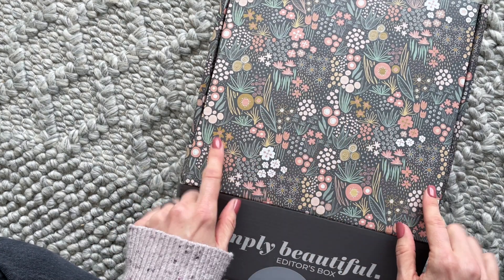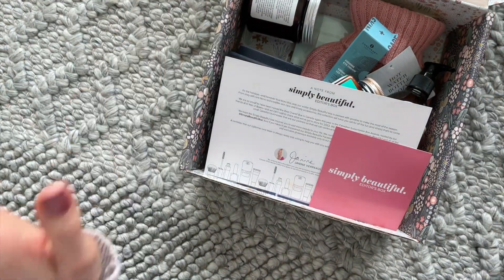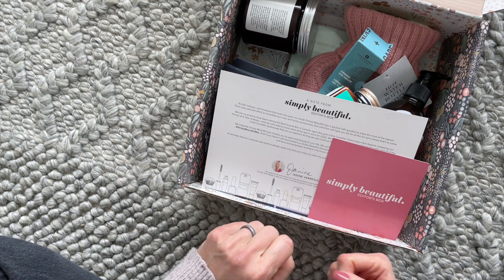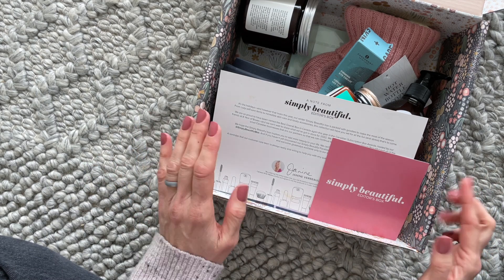They do a different design on the box every season — I want to point that out right away, and it's so pretty. So just in case you're not familiar with the details: it is quarterly, Canadian, $115 per season. They're only shipping to Canada right now, and shipping is free. This is a lifestyle box.